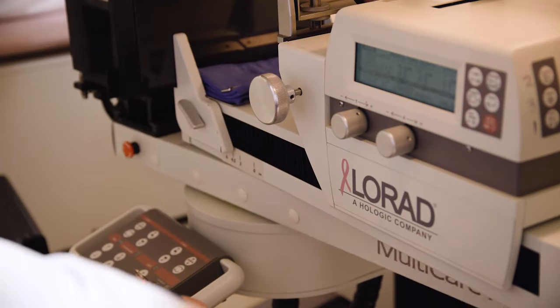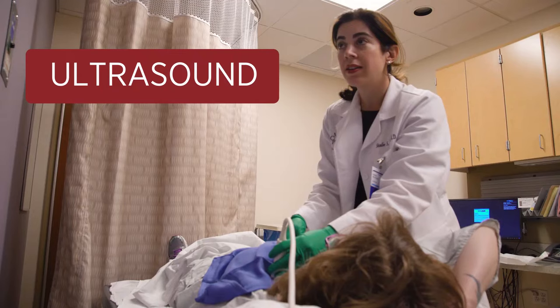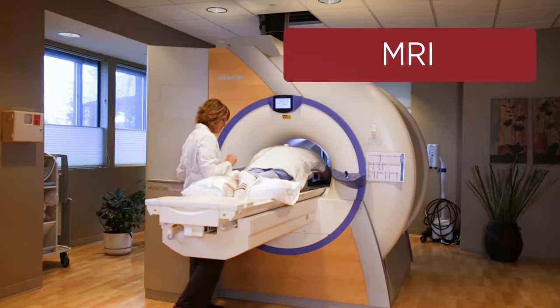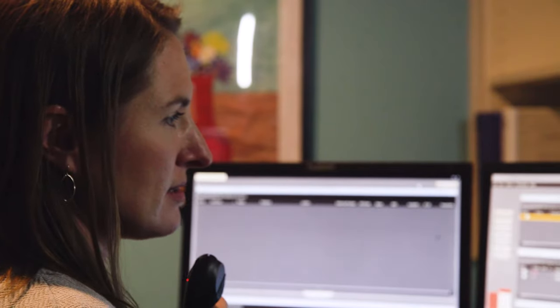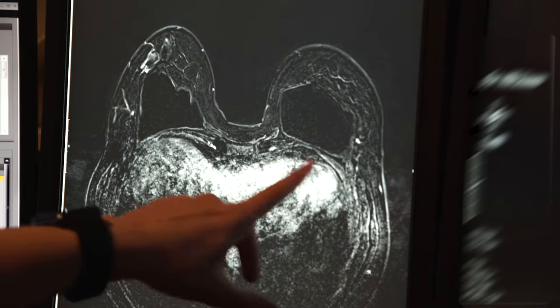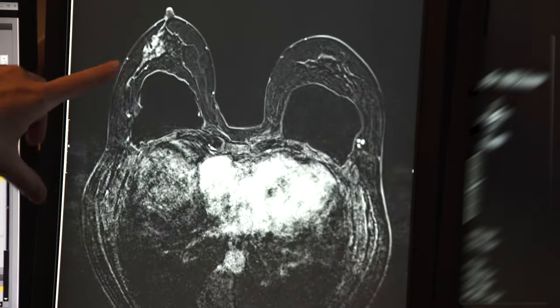Breast biopsies can be done in different ways: there's an ultrasound-guided biopsy, a stereotactic biopsy, and an MRI-guided biopsy. Any of them can give you crucial information about cancer. A lot of times the doctor will say they don't think it's cancer, but they can't be 100% sure — sometimes you just need to go in and get the biopsy.